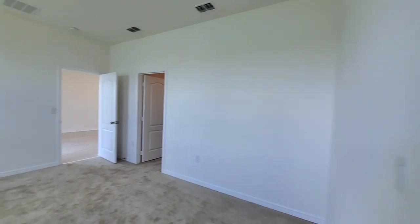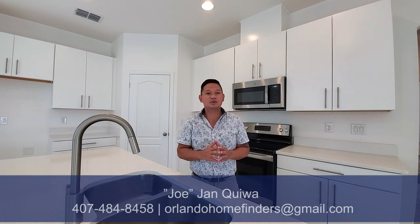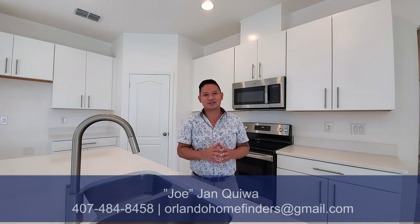All right, I hope you enjoyed the tour. If you want to see this house, it is available now. Everything as you see it — the tile floors, the upgraded kitchen — it all comes included in the price. It is also a waterfront lot. There are a couple homes in here that are available and this community is almost closed out. If you want to see any of these homes, this home in particular is ready now — you can call Joe at 407-484-8458 or email me at orlandahomefinders at gmail.com. Have an amazing day — I'll see you around.